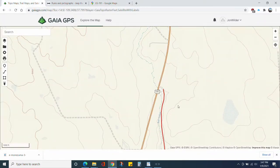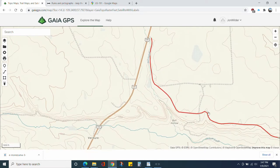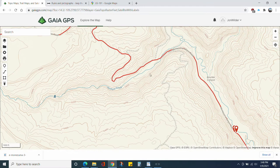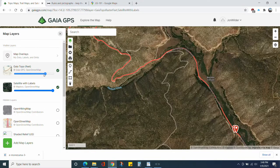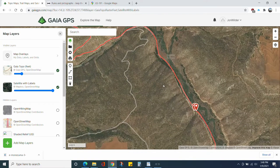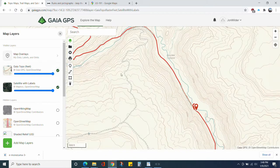With Gaia you can overlay multiple maps, so you can have both the satellite map and a topo map overlapping each other. I'll go over this mostly in the topo map — it's just easier to see with the red track against the topo map.